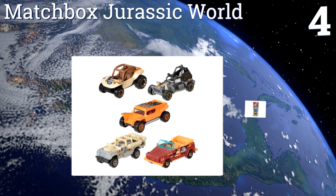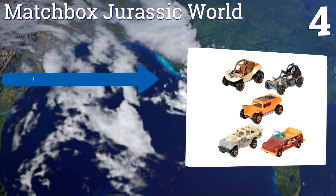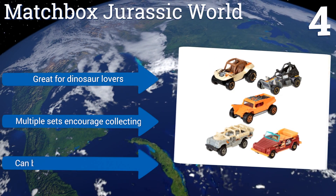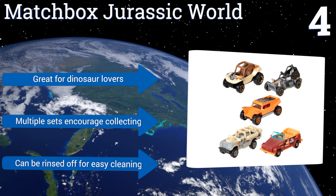At number four, this Matchbox Jurassic World set is a five-pack of vehicles that any boy will enjoy racing around his living room, regardless of whether he's seen the movie or not. They're especially good for kids who get rough with their toys, as these things can take a pounding. They're great for dinosaur lovers, the multiple sets encourage collecting, and they can be rinsed off for easy cleaning.